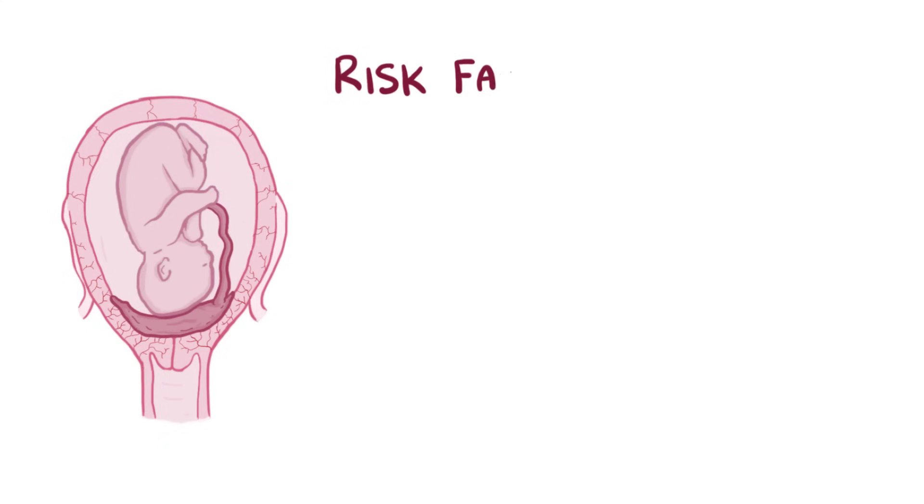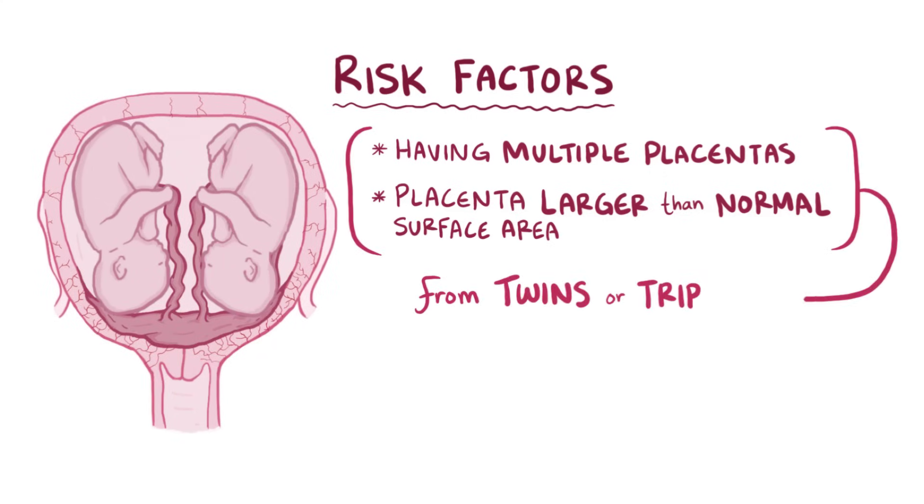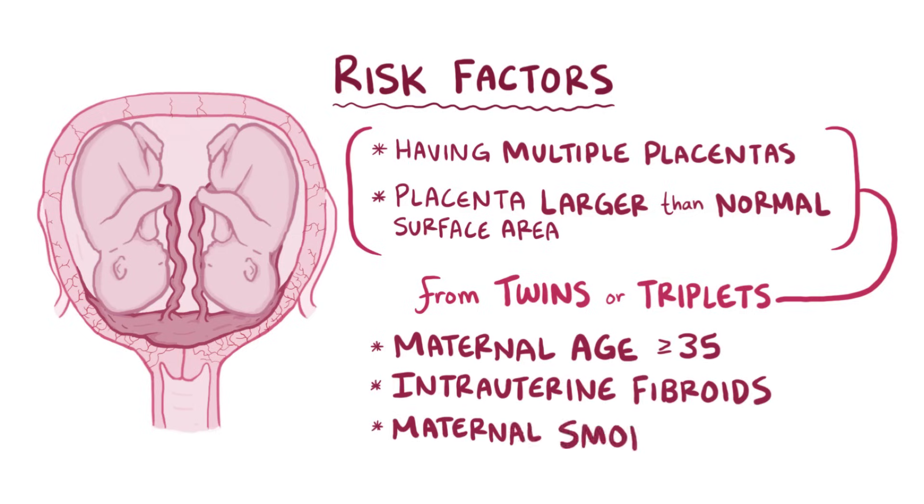In other cases, risk factors for placenta previa include having multiple placentas or a placenta with a larger than normal surface area, which can both actually happen with twins or triplets, as well as maternal age of 35 years or more, intrauterine fibroids, and maternal smoking.